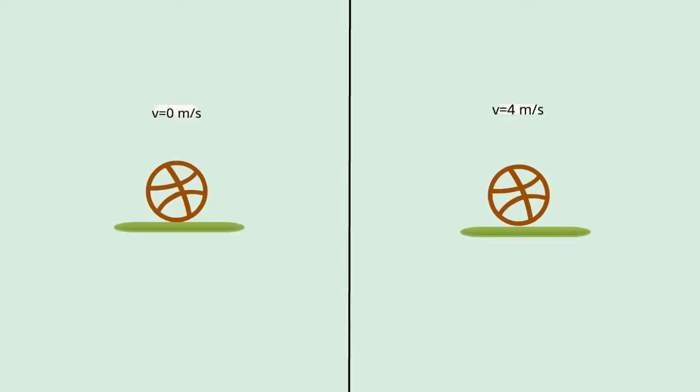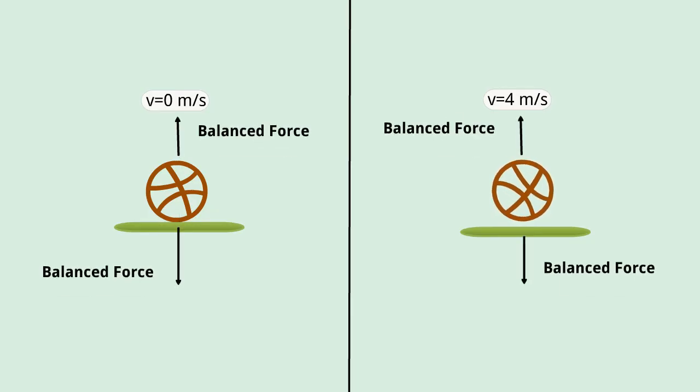And guess what? It's the same story with every object. Every object keeps on doing what they are doing. If it is at rest, it will remain at rest. And if it is in motion, it will stay in motion. But what can change this? Only an unbalanced force can change this.